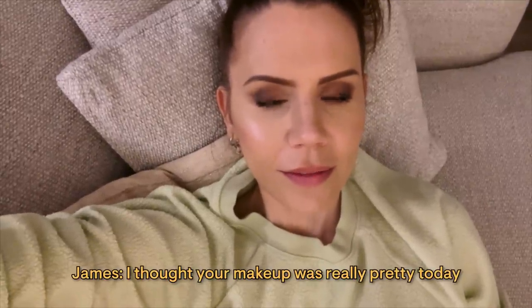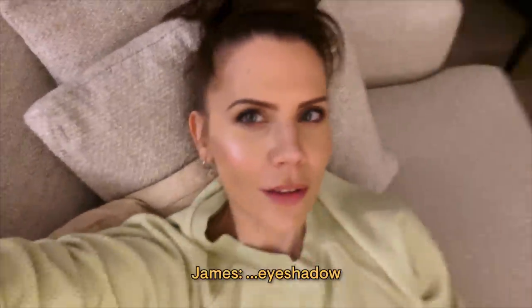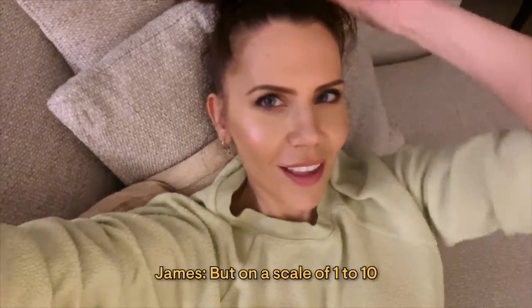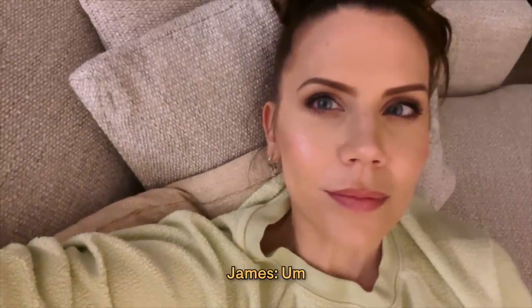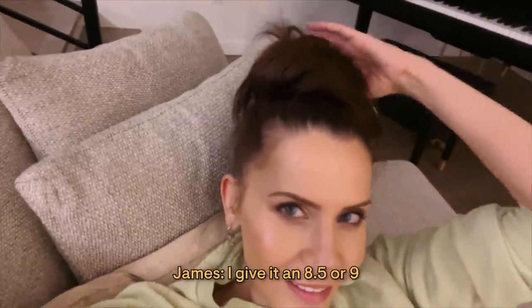Serious question: on a scale from 1 to 10, how do you like my makeup today? 'I thought your makeup was really pretty today.' Really? 'Yeah.' The brows and everything? 'Everything.' Side note — I don't do brows. Imagine if my hair were done nicely too. 'I'd give it an 8.5 or a 9.' That's a good score — I will take it!